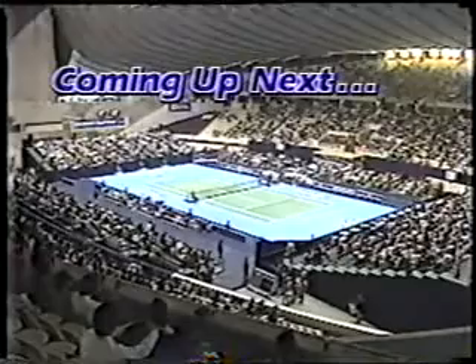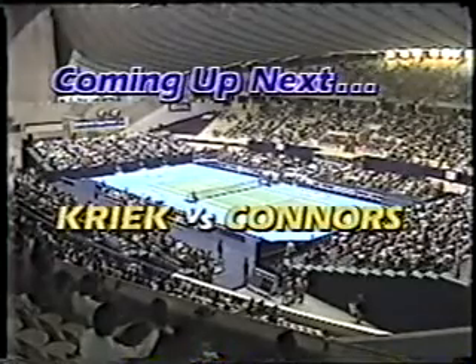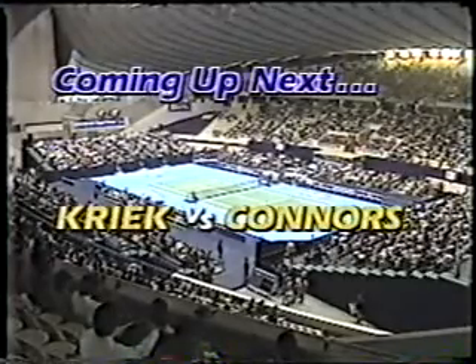Okay, that's it from courtside. We'll be right back.